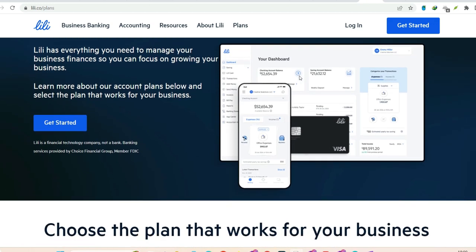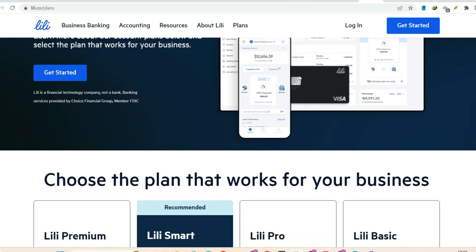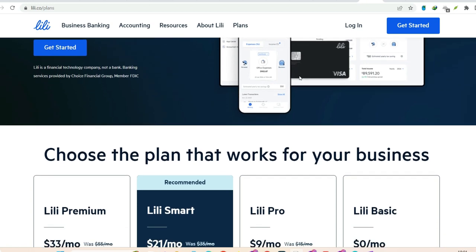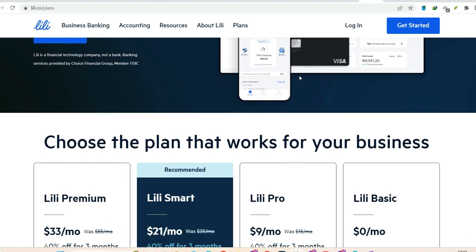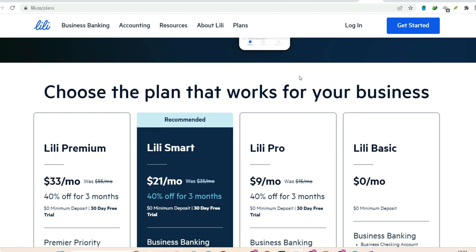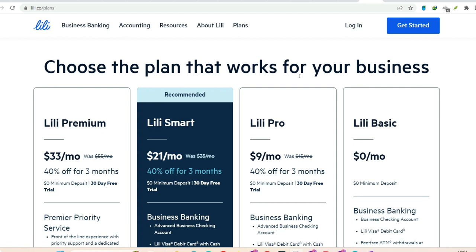No more scrambling for ATMs or worrying about limited branch hours. With Lily's network of convenient retail partners, you can top up your account on your own terms, wherever your busy schedule takes you. Remember, Lily is built for the modern freelancer, the side hustler, the go-getter who doesn't have time for banking roadblocks. Their cash deposit options are just another way they empower you to take control of your finances, your way.